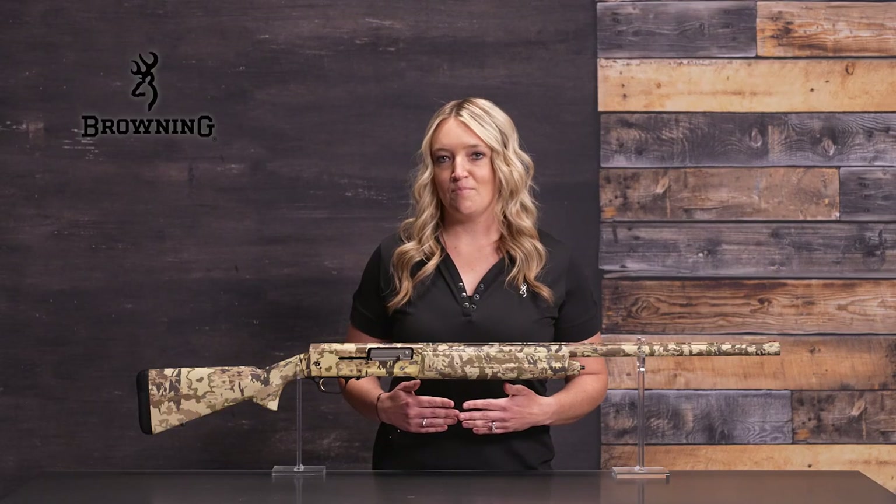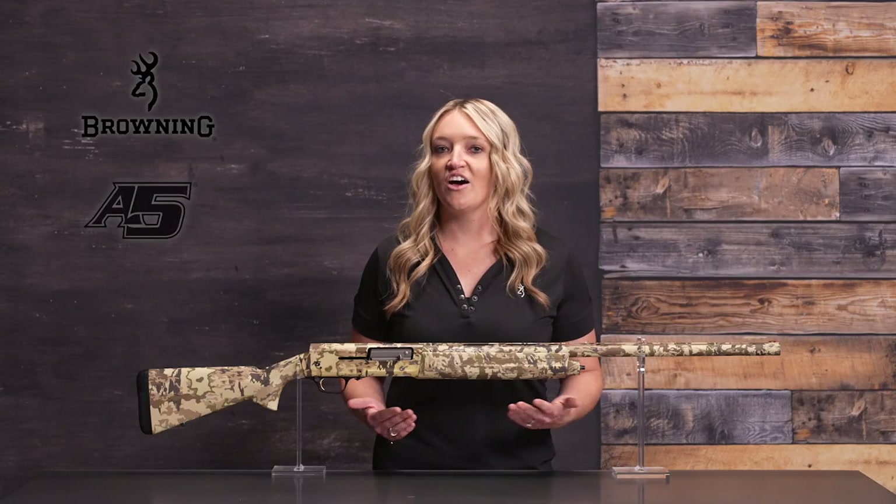Get your hands on the unstoppable A5 camo today at an authorized Browning dealer.